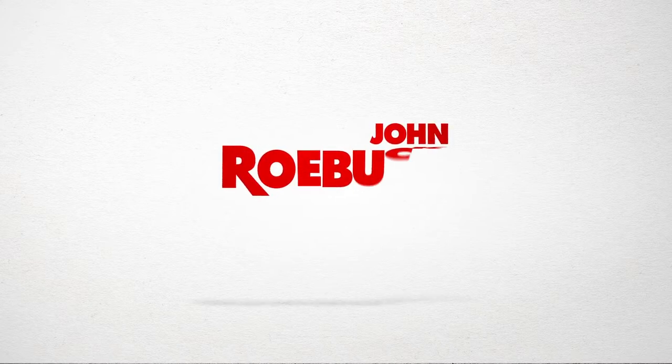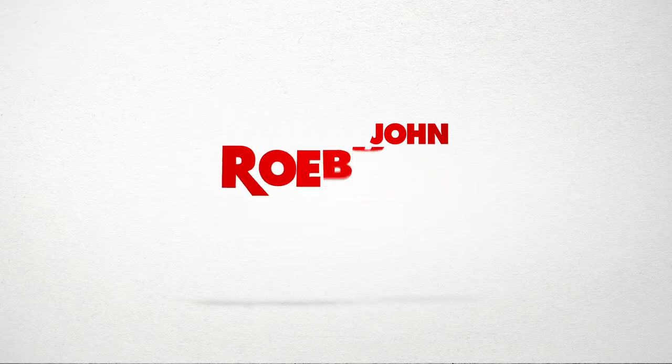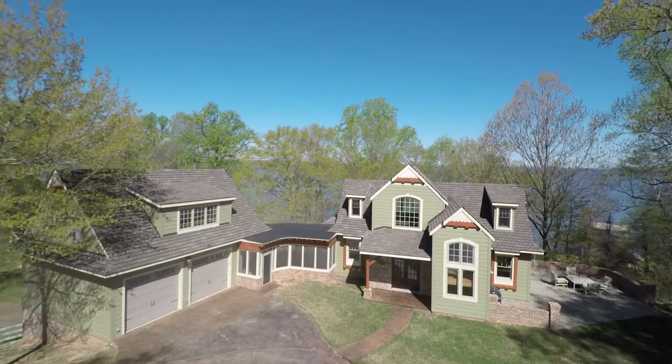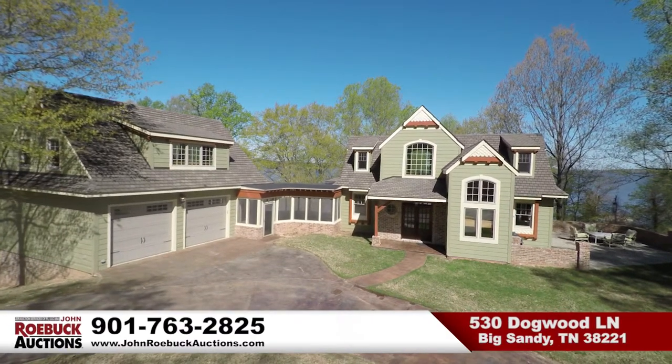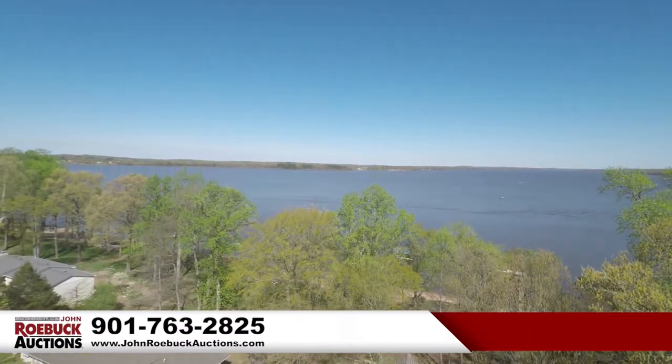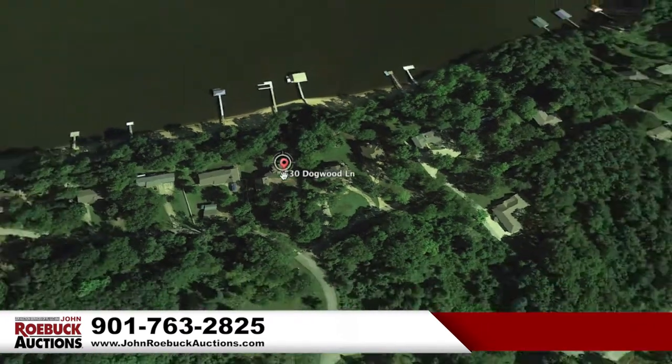This is David F. Diamond for John Roebuck. John Roebuck has been an auctioneer for 40 years and is a specialist in selling high-end property like this — Kentucky Lake in Big Sandy, Tennessee. One of those high-end properties you're going to want to find out about.